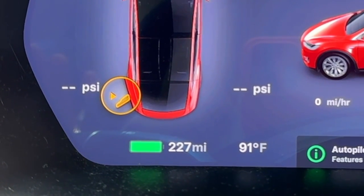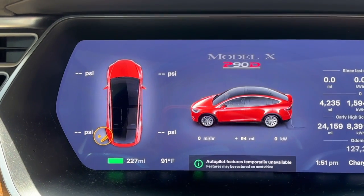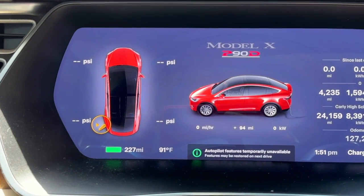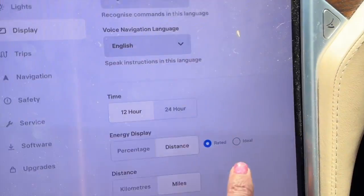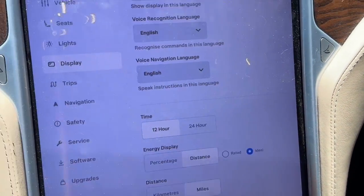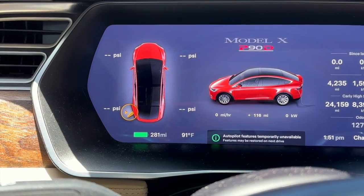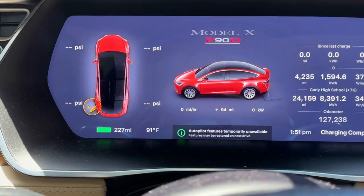So we have lost four miles of range between 108,000 miles and 127,000 miles — almost 25,000 miles driven and we've only lost four actual miles of rated range. If we switch to 'ideal' it actually says 281 miles, but I prefer the 'rated' setting. As a Tesla owner, I am very pleased with this data.